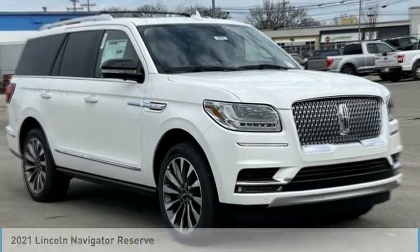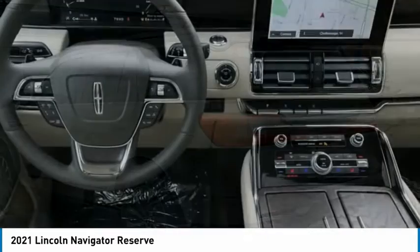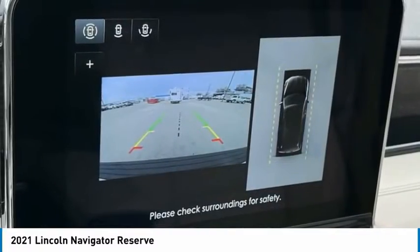In the 2021 Lincoln Navigator. The Lincoln Navigator offers over 100 cubic feet of cargo space, three rows of seating for up to eight passengers, and best-in-class legroom. This luxury SUV is powerfully persuasive.